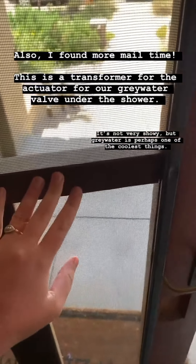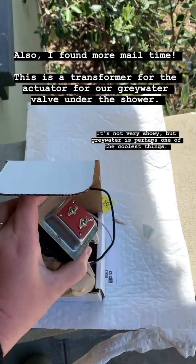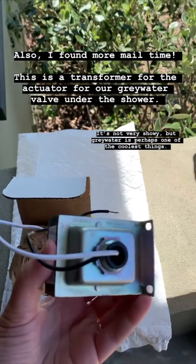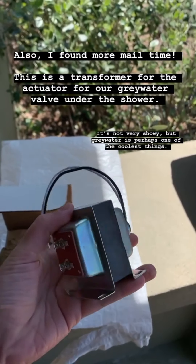When I came out here to film that, I noticed we got some more fun glamorous mail — a transformer for the gray water actuator on the valve for underneath the shower. Super glam.